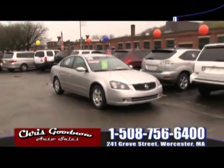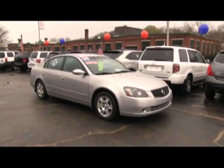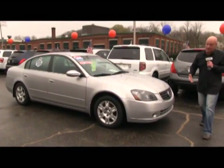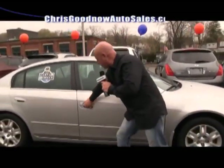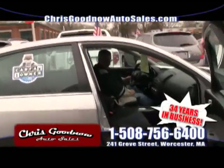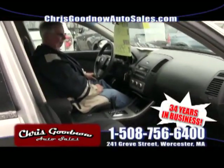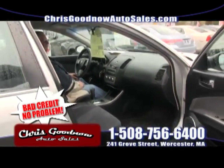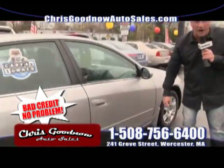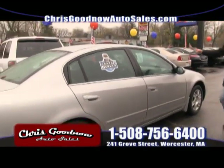Here comes another one-owner 2005 Nissan Altima at $9,900 — one-owner, clean Carfax, no stories. Power windows, door locks, cruise, tilt, air conditioning, CD player, automatic transmission. It's a four-cylinder getting 32 miles per gallon. Don't lose this car at $9,900.